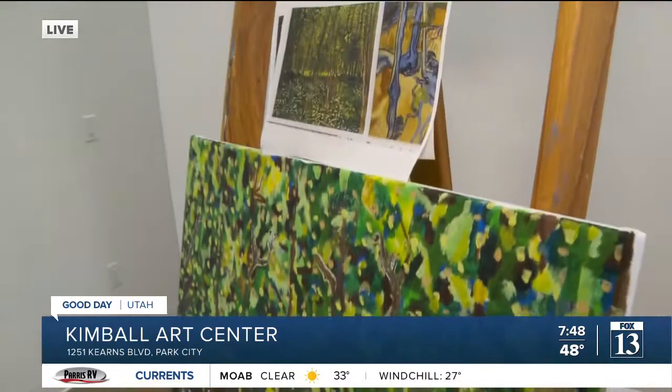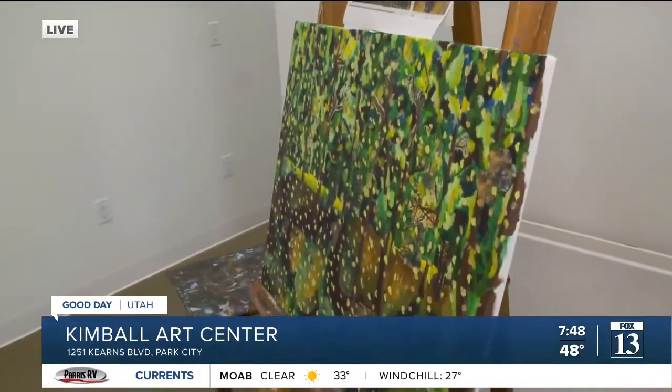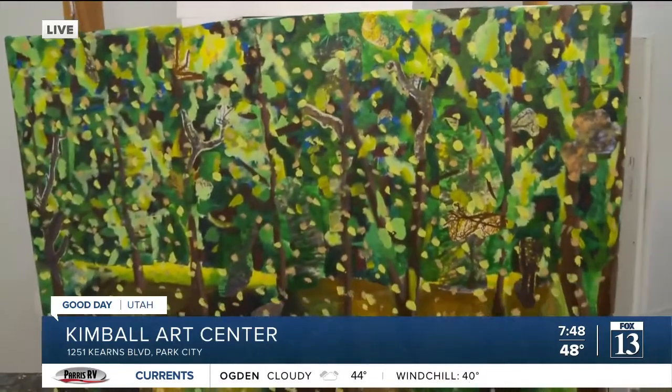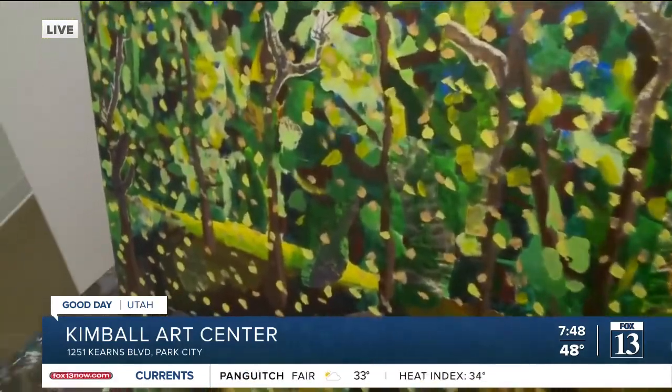Can I ask you about this artwork we're looking at right now? Yeah, I think the artist here was inspired — it looks like Van Gogh. That is so cool. That's really good. Yeah, it's great, isn't it?